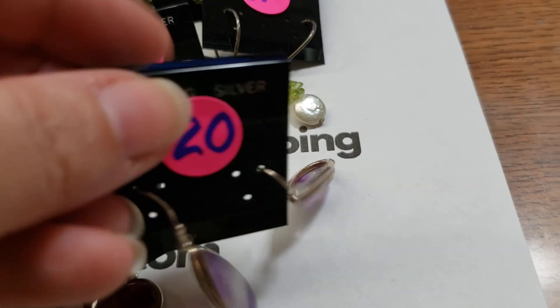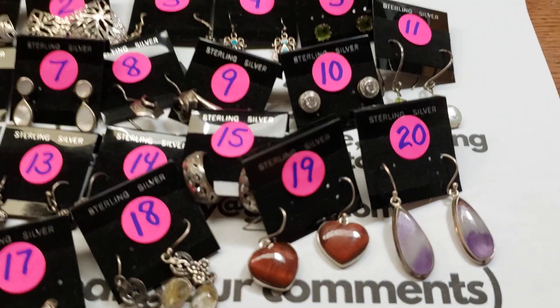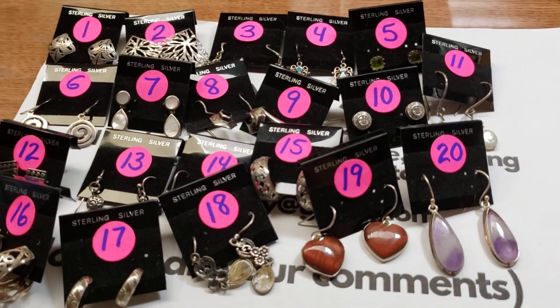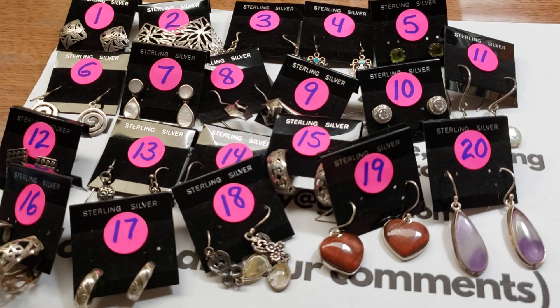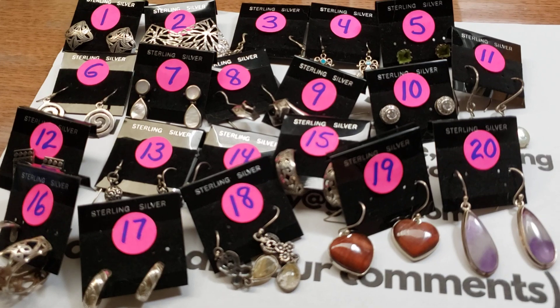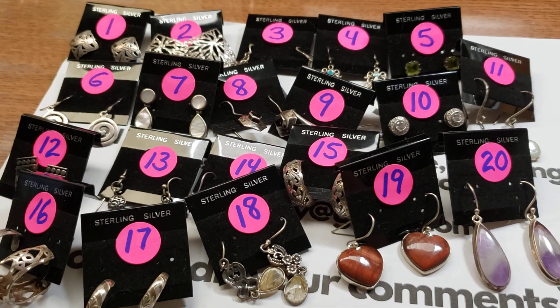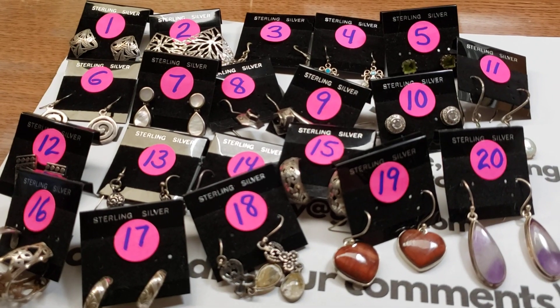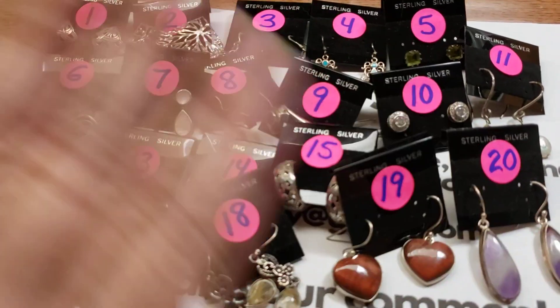That's it — twenty pairs in this video. The next sterling video I'll be posting today or tomorrow will be sterling rings, so be on the lookout for that. Let me know in the comments what you're interested in, and thank you for watching. I'll see you soon with more sterling. Bye!